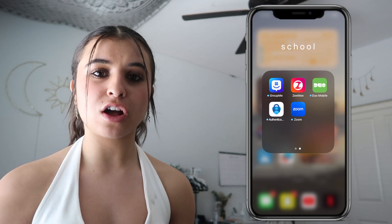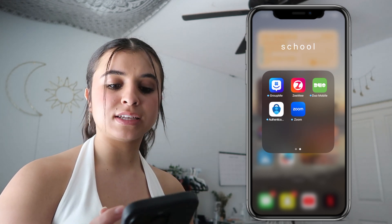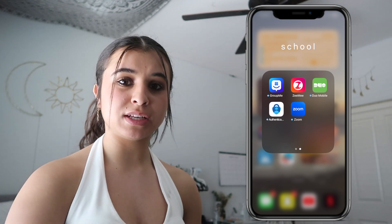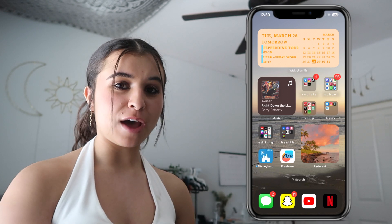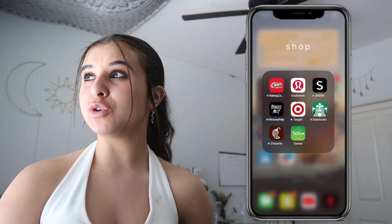I have Duo Mobile — another college app that sends a code for you to log into your portal — and Authenticator, which is for SDSU. Then there's Zoom, which I use for my tutoring sessions.